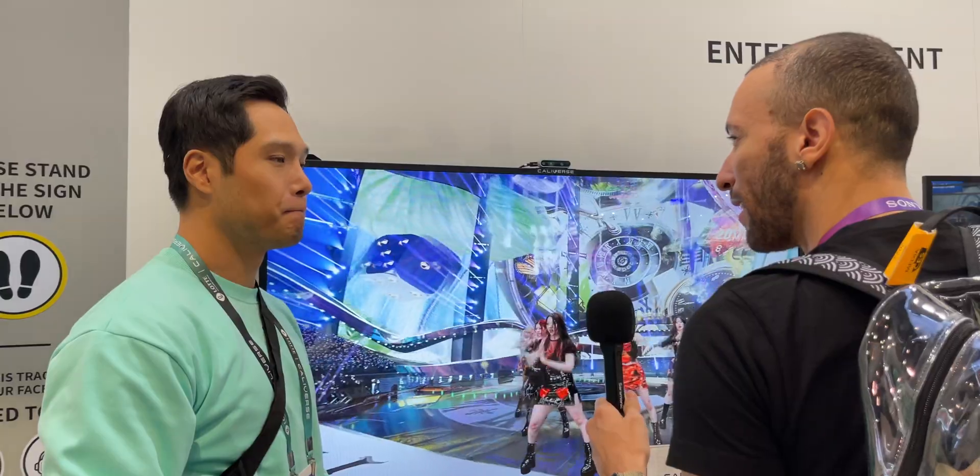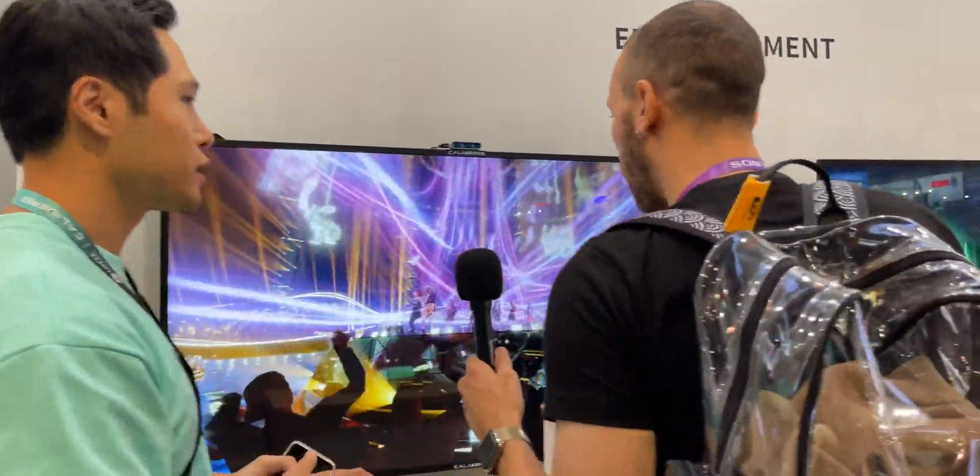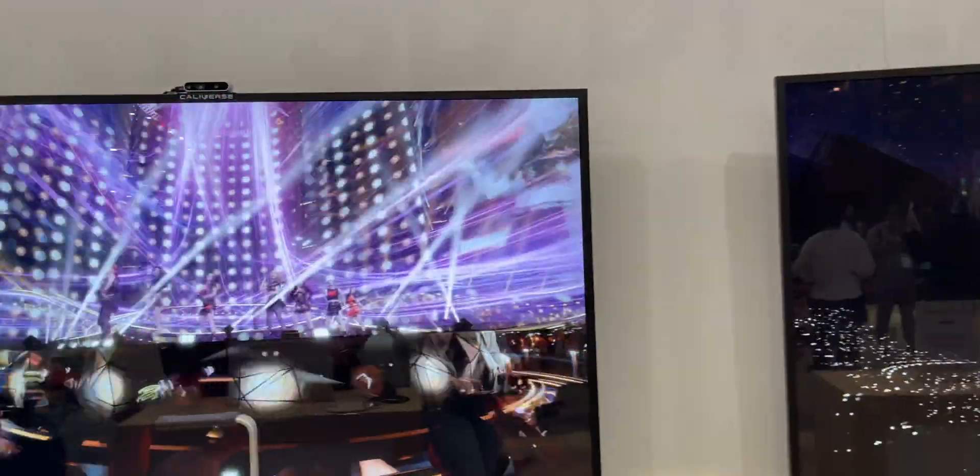So do you have to be standing directly in front of it? Can multiple people watch it? For now, only one person can watch it. You can back up a little and stand in front of it, but the default is about 4 feet back, centered in front of the display.